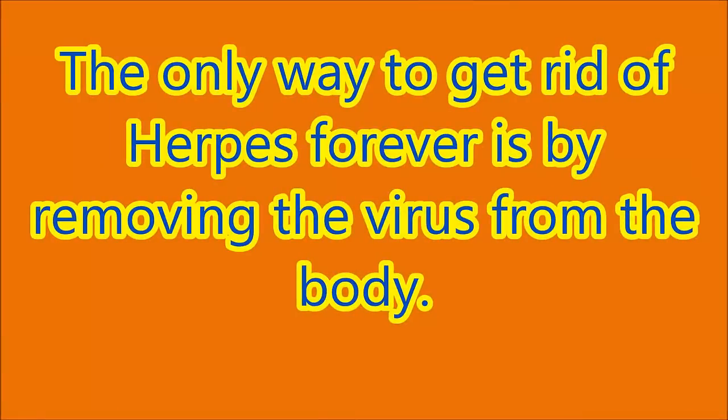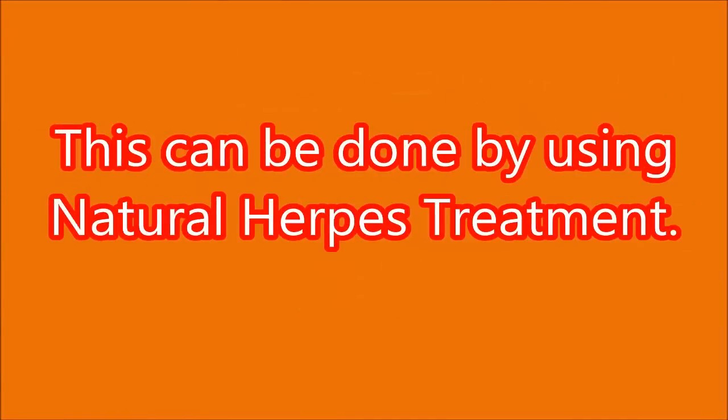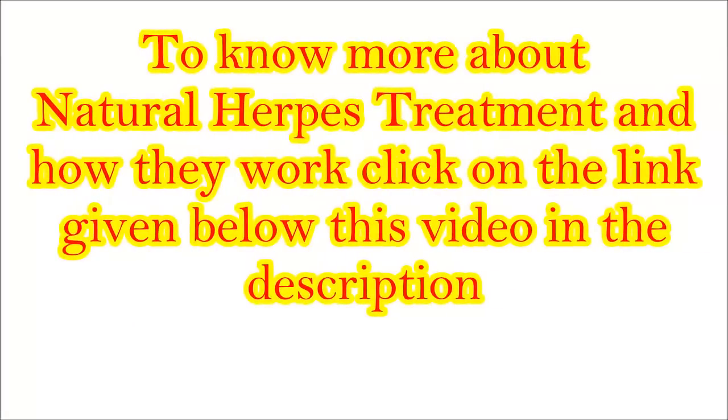The only way to get rid of herpes forever is by removing the virus from the body. This can be done by using natural herpes treatment. To know more about natural herpes treatment and how it works, click on the link given below this video in the description.